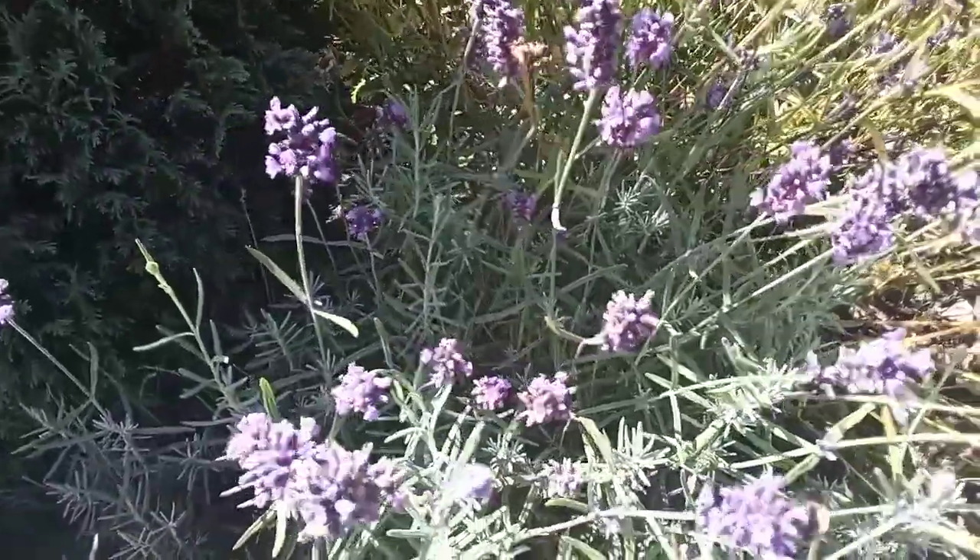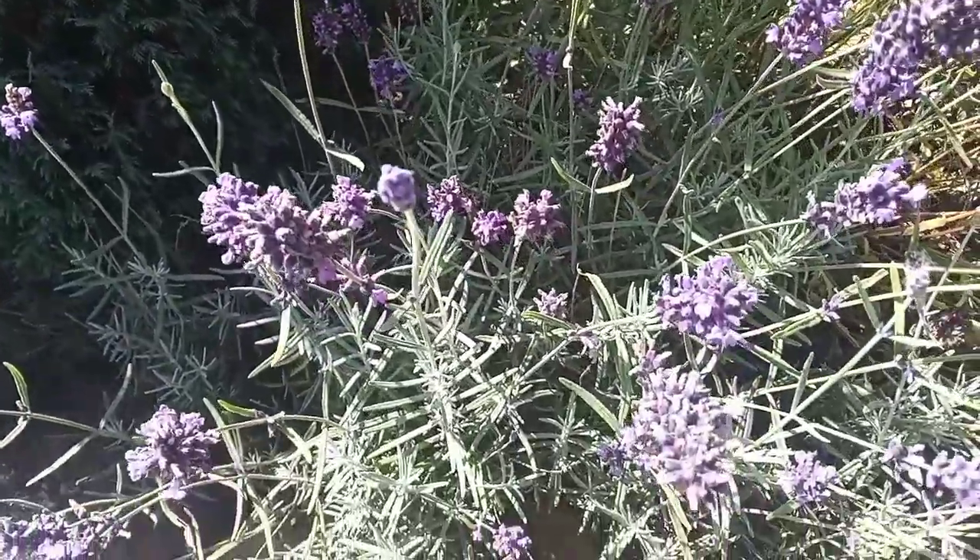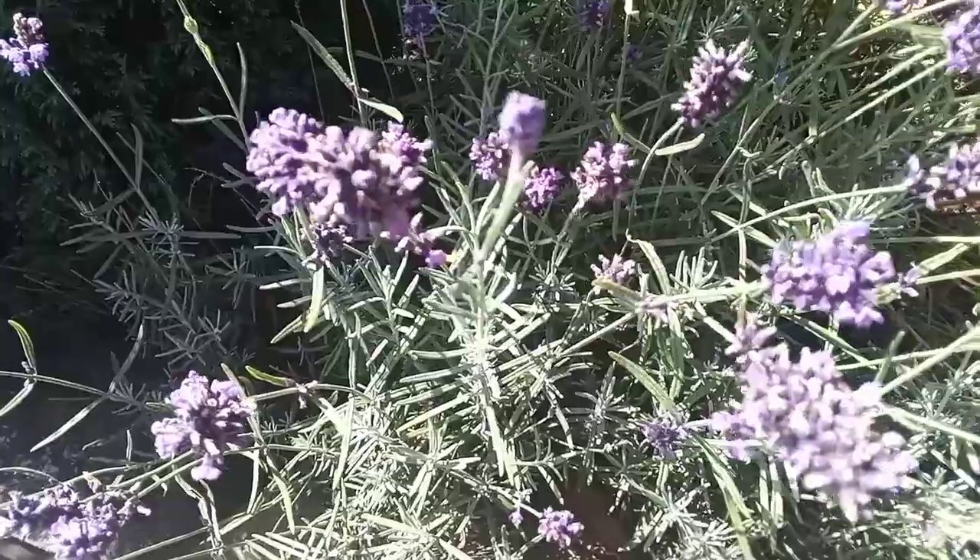And because this plant is edible you can use it for cake decorating and in desserts and it's quite tasty and sweet. So these are highly beneficial for your body.